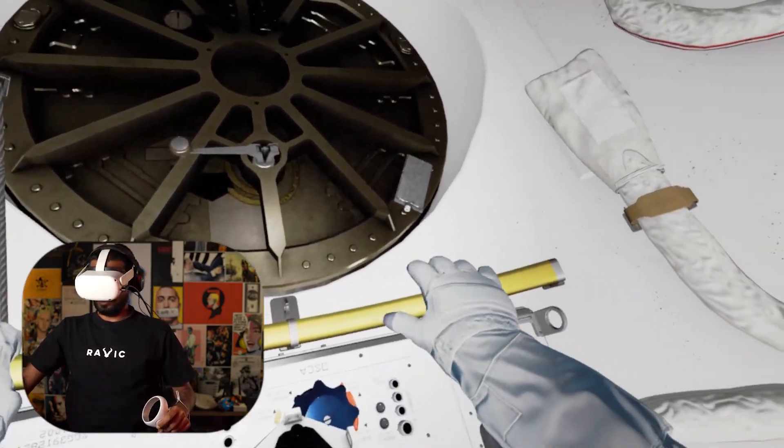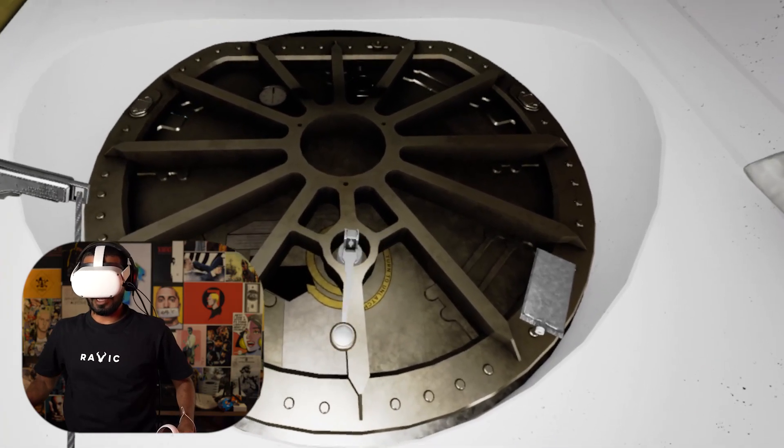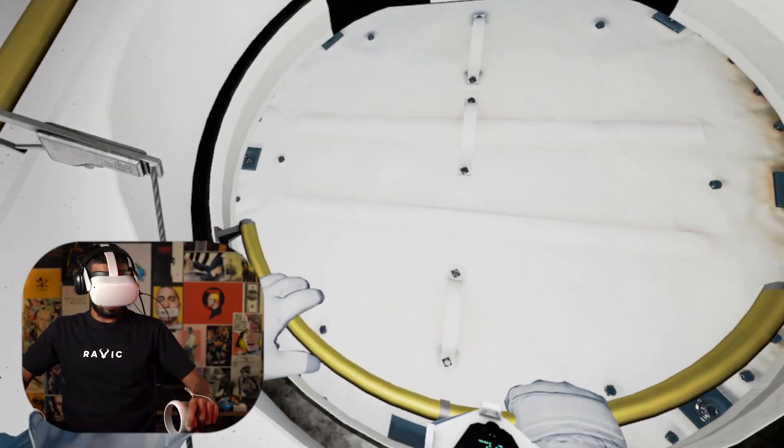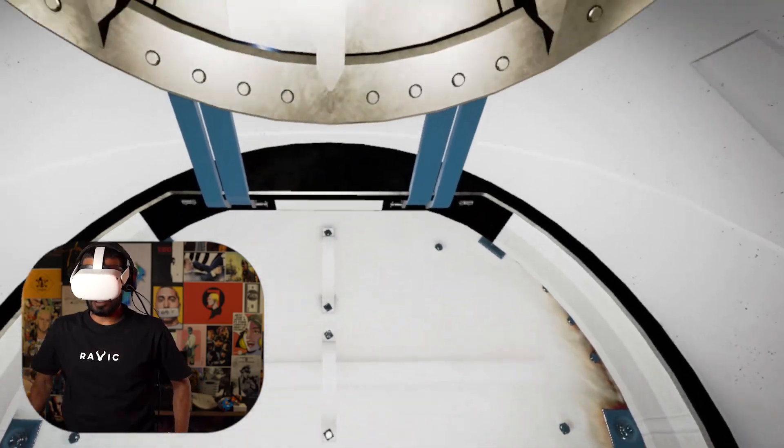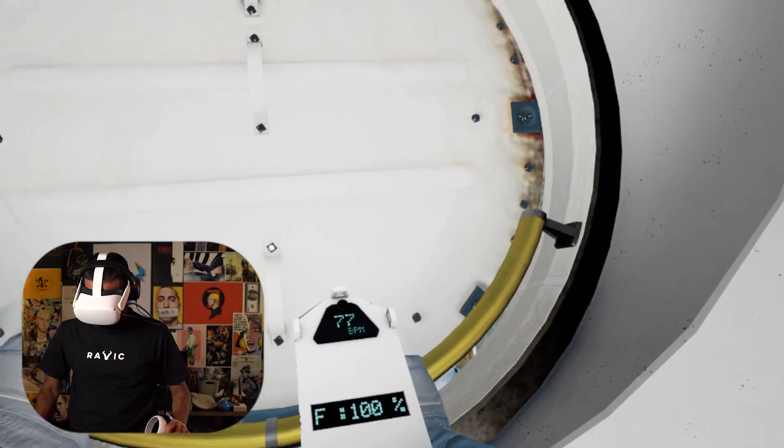Space Station Command, Houston here. We are ready to open the airlock. Copy that Houston, let's go. Grab hold of the yellow handle, pull yourself up. Grabbing. Woof, yeah boy. Born to be an astronaut. Okay, I gotta open up something, right?